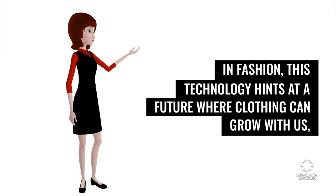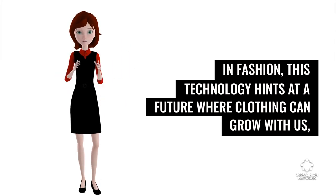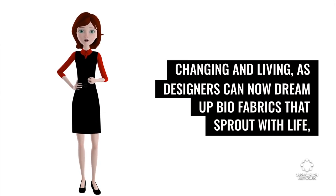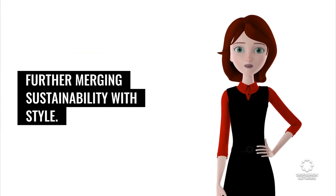In fashion, this technology hints at a future where clothing can grow with us, changing and living, as designers can now dream up bio-fabrics that sprout with life, further merging sustainability with style.